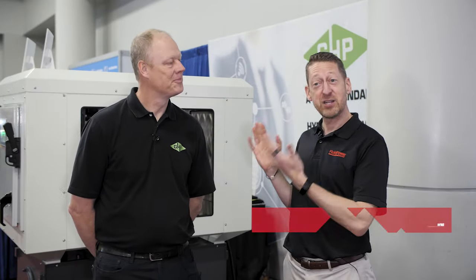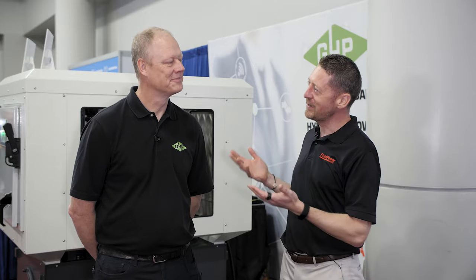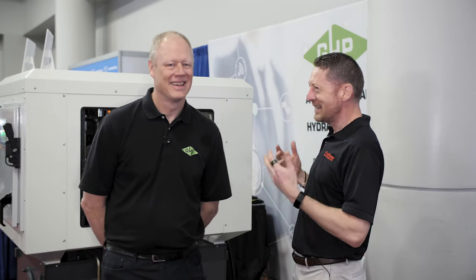Hi, I'm Paul Haney, Editorial Director of Fluid Power World. I'm joined today by Sean Rasmussen, who is the General Manager of Green Hydraulic Power. We're here at IFP 2020. Sean, tell us a little bit about Green Hydraulic Power and how the company came to be.